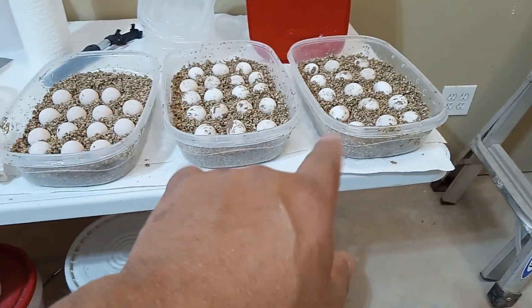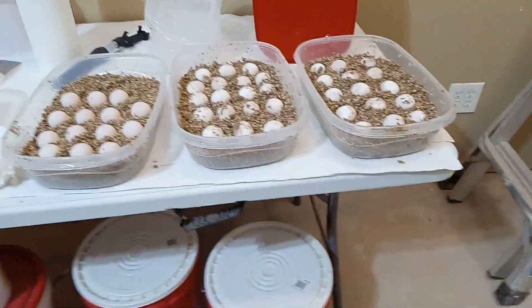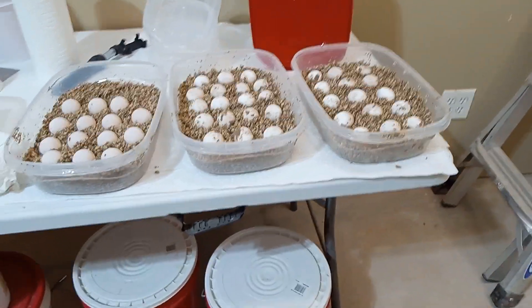These were old nests, and I knew they were old nests because the ground was super hard.